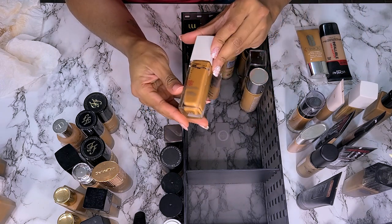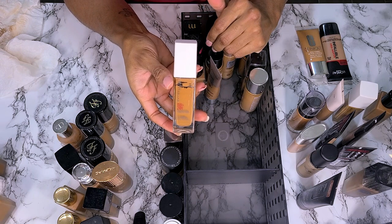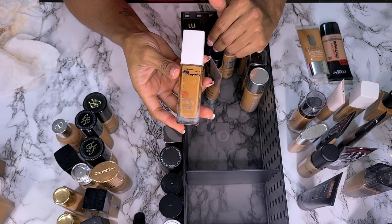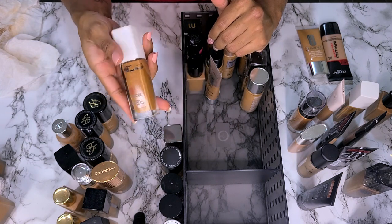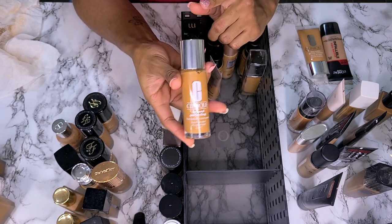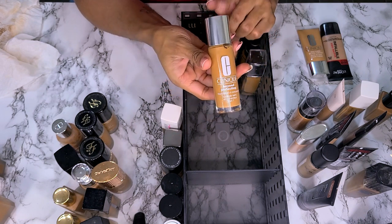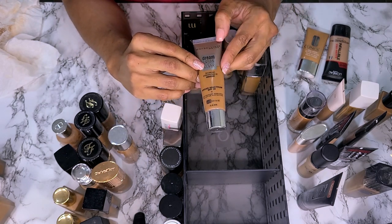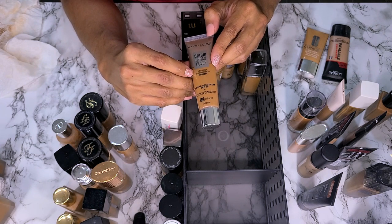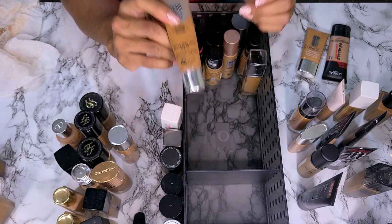This is the same foundation in a darker shade 355 Coconut. I need to try this. I know I'm probably not going to like it because of how matte it is, but I don't want to throw it away without trying it. This is the Clinique Beyond Perfecting Foundation in shade WN114 Golden. I used to love this — wore it all the time. I'm going to keep this. This is the Maybelline Dream Urban Cover Full Coverage in shade 348 Cafe Olay — keeping this.